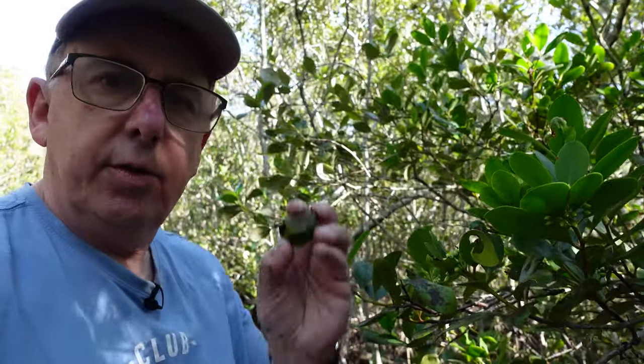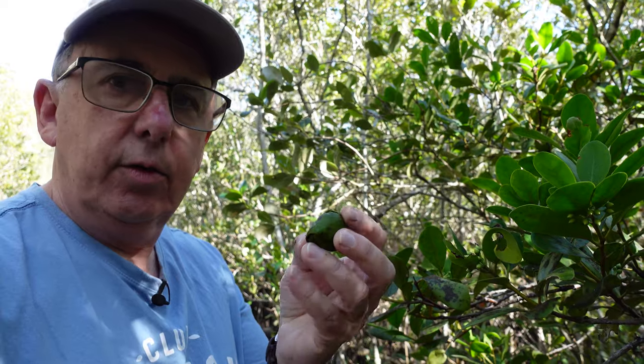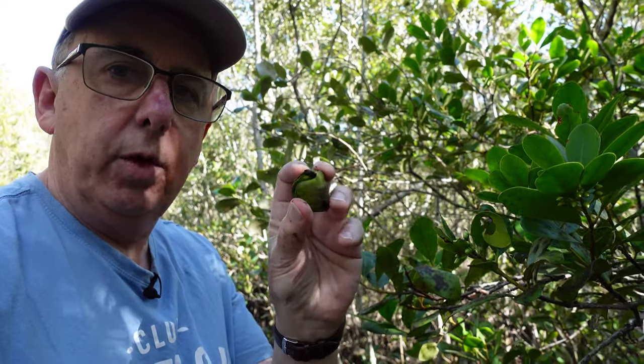Let me see if I can find one of these little fruits. Okay, so this is the fruit here — it's like a little squished plum with a little black stalk coming out of the bottom of it.